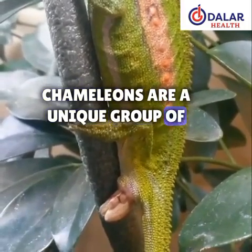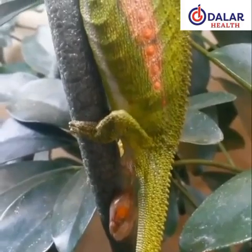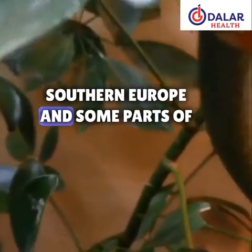Chameleons are a unique group of reptiles known for their remarkable color-changing abilities. They belong to the family Chameleonidae and are primarily found in Africa, Madagascar, southern Europe, and some parts of Asia.